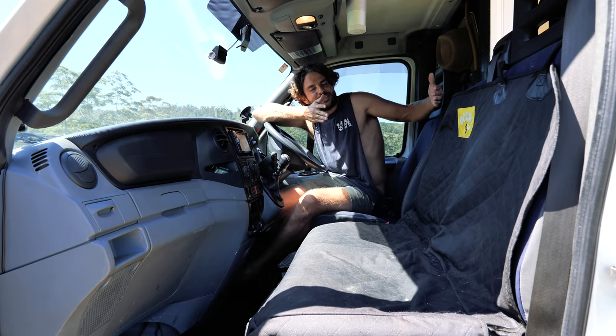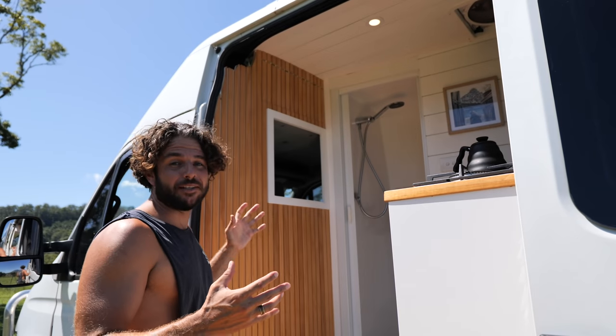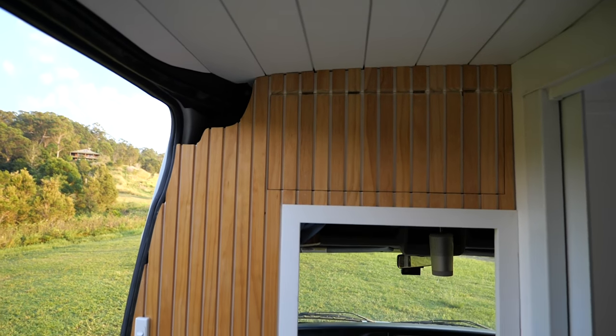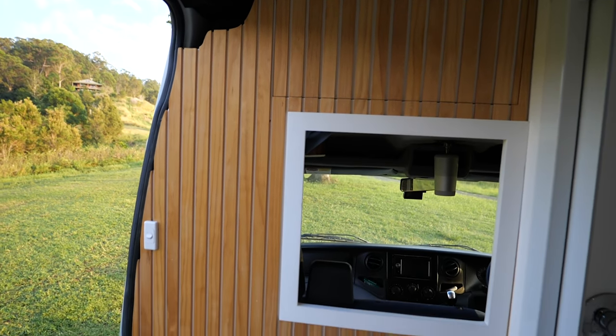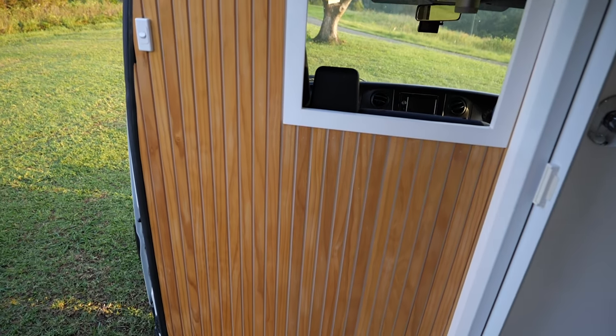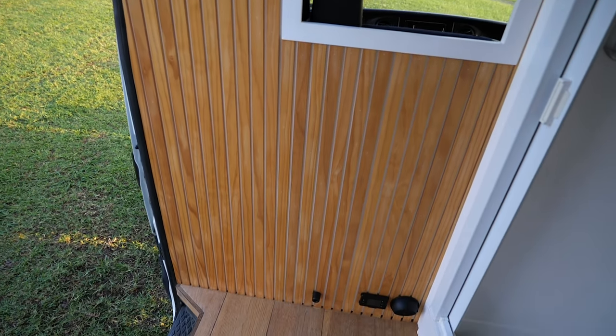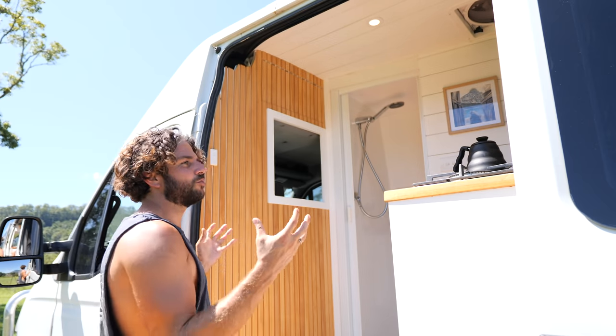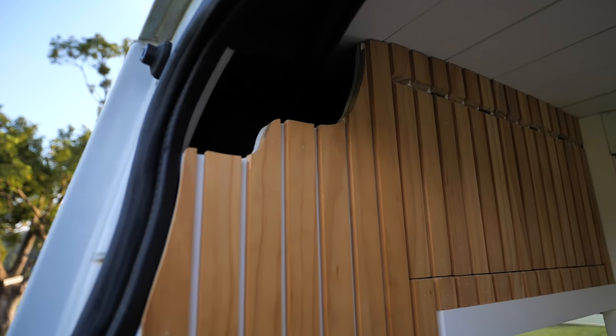Welcome to the entryway to the tiny home. The first thing you'll notice is this partition wall I built. I built it for a couple of reasons - a big one is that it stops a lot of heat transfer from the front to the back. The cab gets really hot, and you can feel it's much cooler on this side. Secondly, it just looks really nice and finishes off the entire look of the tiny home.